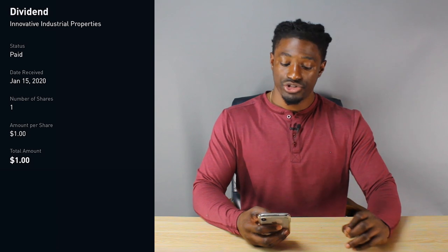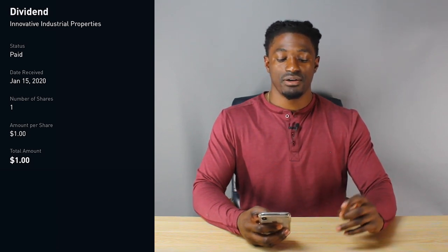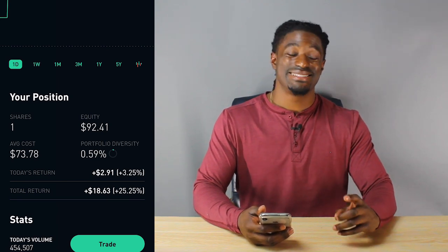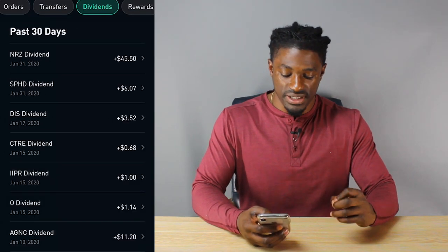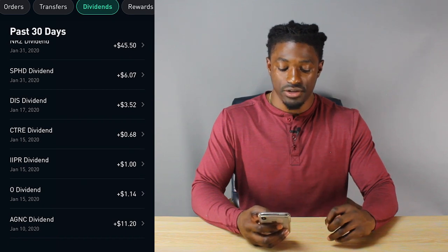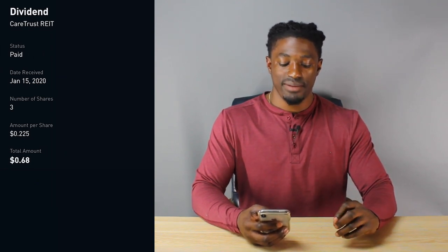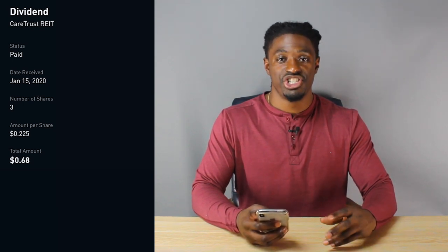The next one is IIPR, Innovative Industrial Properties. I own one share, which paid me $1.00 per share. I still own one share and I'm up 25% on this company, up $18.63. The next dividend paid on January 15th was CTRE, CareTrust REIT. I own 3 shares, paying me a total of $0.68 at $0.22 per share.